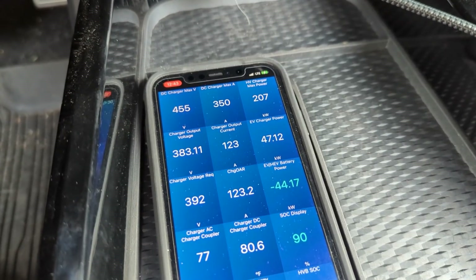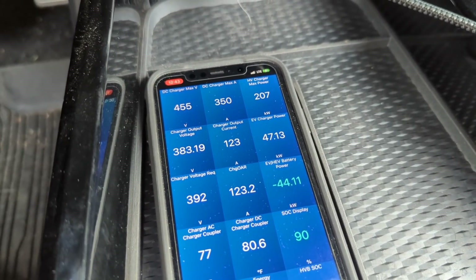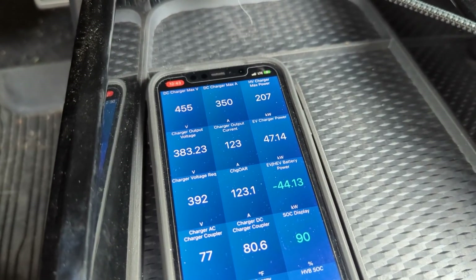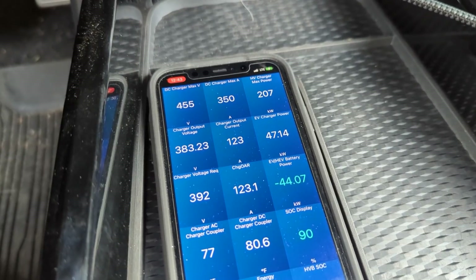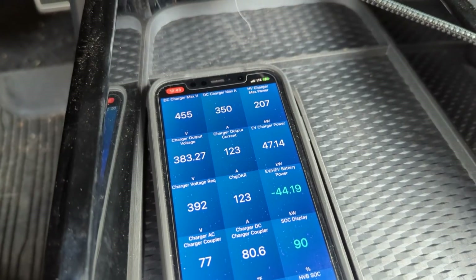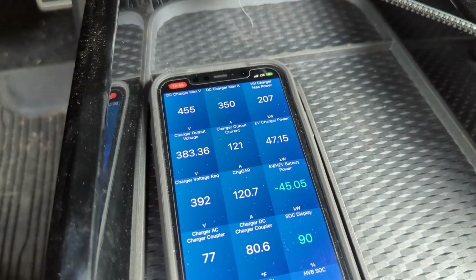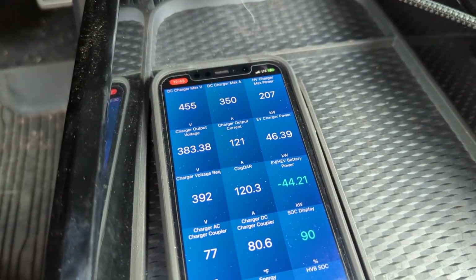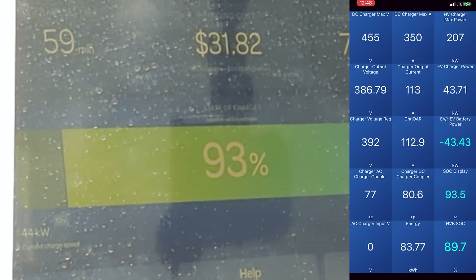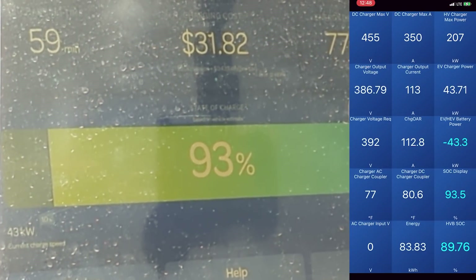We hit 90% — and so far it hasn't slowed down. It's actually at 47 kilowatts. Maybe the fact that it's chilly outside is letting it stay up at a higher rate of charge — that hurt us a little at the lower end but now it might be helping. The 46 kilowatts is awesome at 90% state of charge. The sun is coming out, we've been here 59 minutes — just about an hour — and still pulling 43 kilowatts.